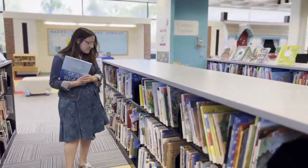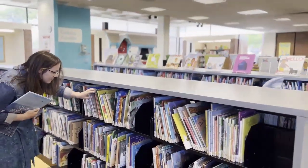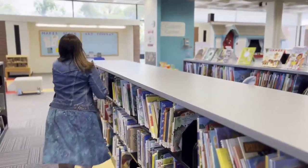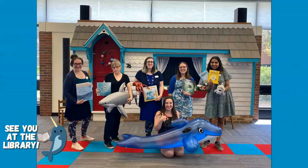When you're at the library picking out a good book, you never quite know what you're going to find, but you're sure to have a great time. We hope we see you at the library this summer. Bye!